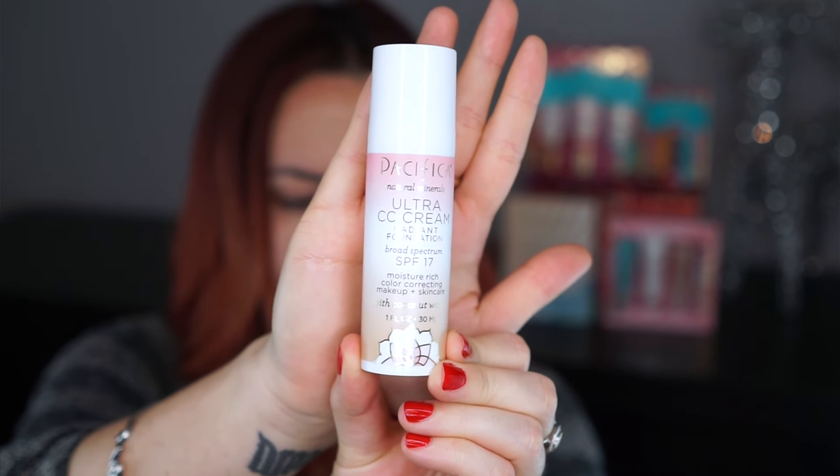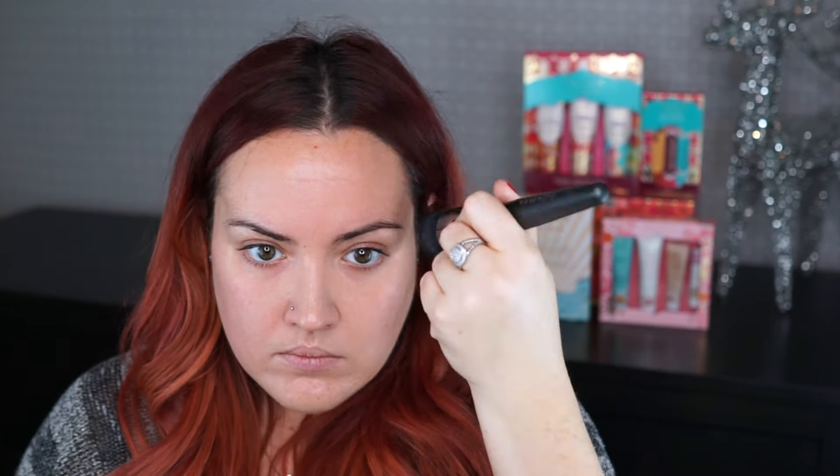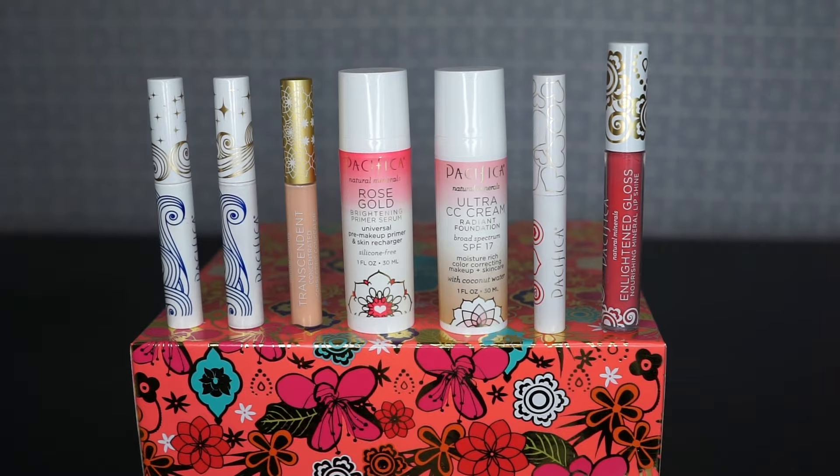For my foundation today I'm going to be using the Pacifica CC Cream. This is a radiant foundation — it's very lightweight, illuminating, and it's going to help color correct the skin. It's a lightweight finish but does give a little bit of coverage, and I prefer to apply it with my fingertips or a very dense dome brush. For concealer I'm using the Pacifica Transcendent Concealer underneath my eyes, around the nose, and a little bit down the side of my jaw — almost a reverse contour — to give some shape without a lot of sculpting.